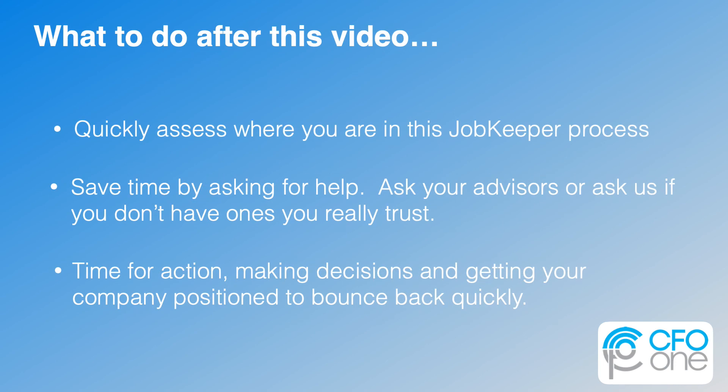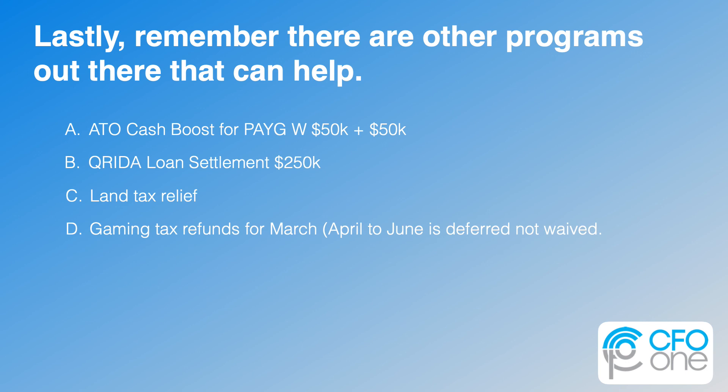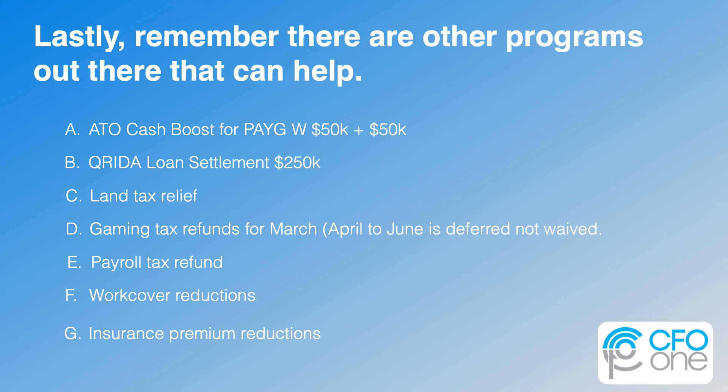So what do you do after this video? Quickly assess where you are in this process of turning the JobKeeper program into actual revenue for your company. If you've realized you may have skipped a step, be sure to go back and complete that before going further into the minutiae. Save time by asking for help — ask your advisors or ask us if you don't have ones you really trust. Now is the time for action, making decisions and getting your company positioned to bounce back quickly. Lastly, remember that there are other programs out there that can help: the ATO Cash Boost for PAYG, the Crita Loan Settlement, Land Tax Relief, Gaming Tax Refunds, Payroll Tax Refund, Work Cover Reductions, Insurance Premium Reductions, and the list could go on depending on your specific business type.